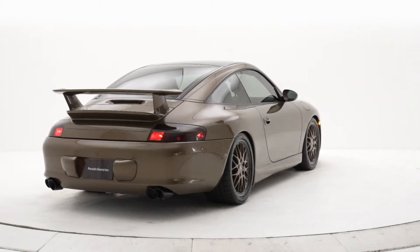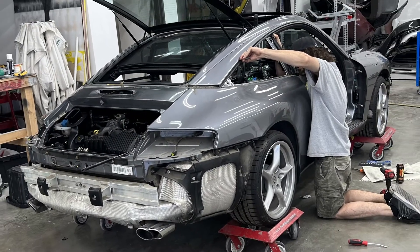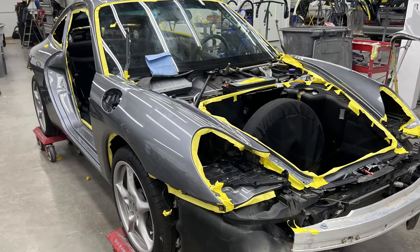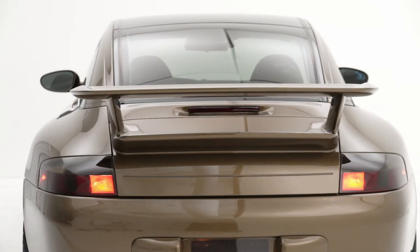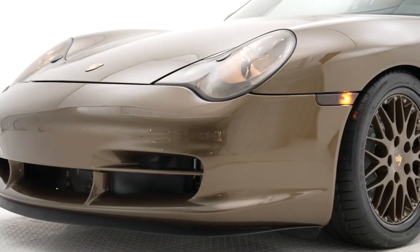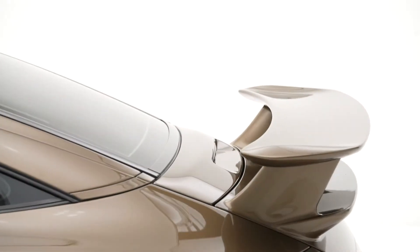The original color of the car was a seal gray metallic, but we wanted something a little bit different than just your traditional Porsche color that comes in this generation. We went with a tobacco brown metallic. It gives it a better look, a little more of a classic look is what we were trying to go for, and I think we have achieved that. Some of the pieces that we've changed throughout: the front bumper is a GT3 bumper, same with the wing and the side skirts as well.